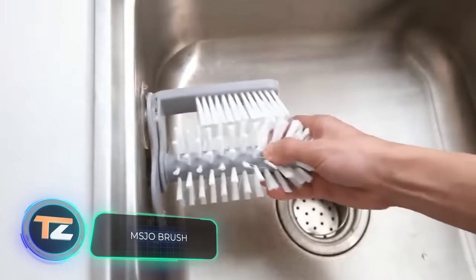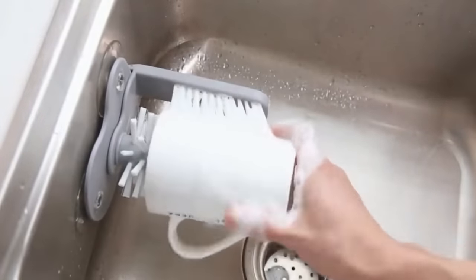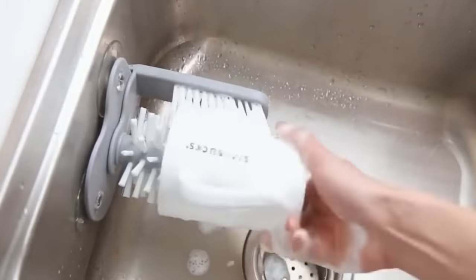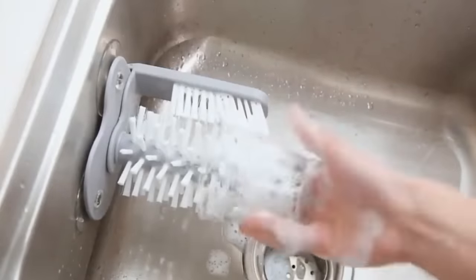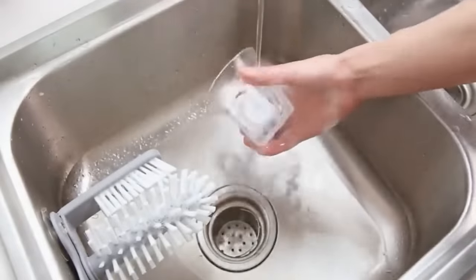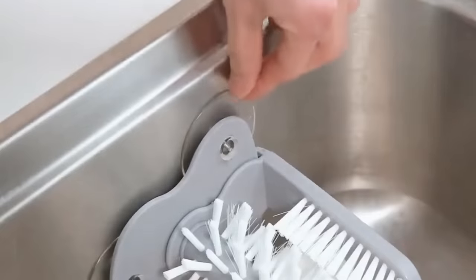Here is a device that can save you a lot of time when doing the dishes. It's attached to the side of the sink with suction cups. Thanks to the clever shape of its two brushes, the gadget doesn't leave dirt a chance — the bristles clean all surfaces both outside and inside. The price is $5.